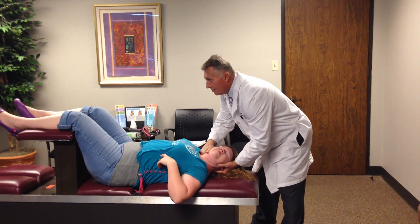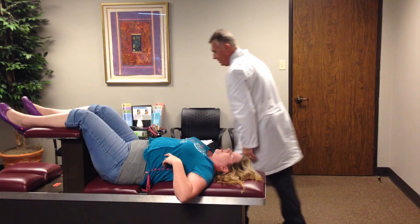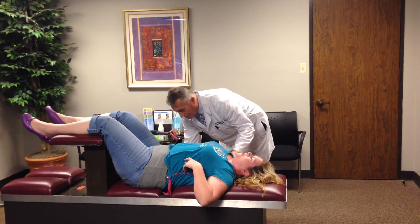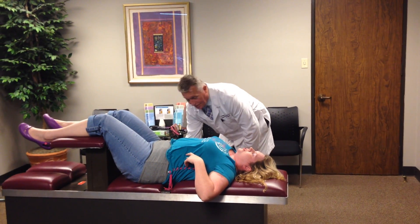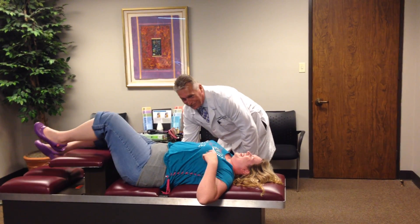We're going to adjust her neck right there and right there — much better today. That was a lot smoother. You do better on your camera that way.